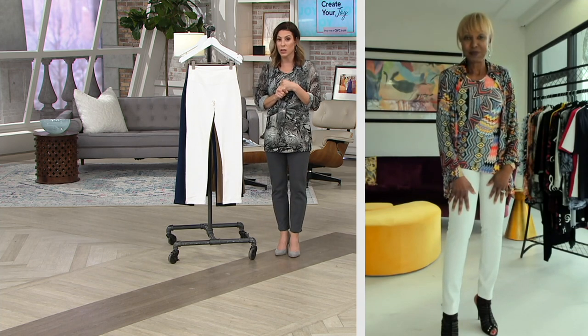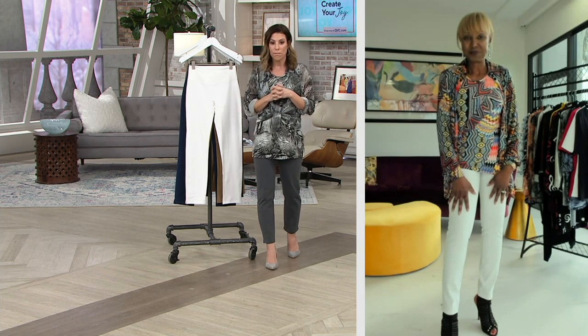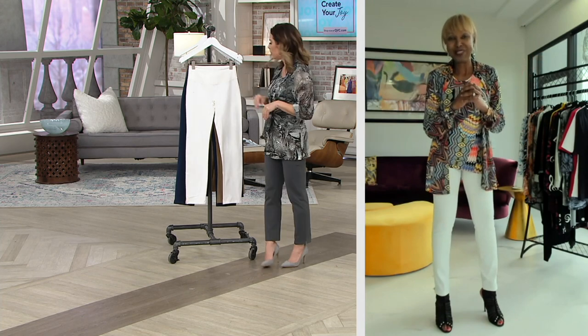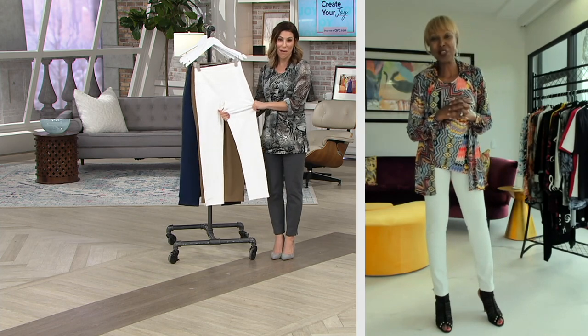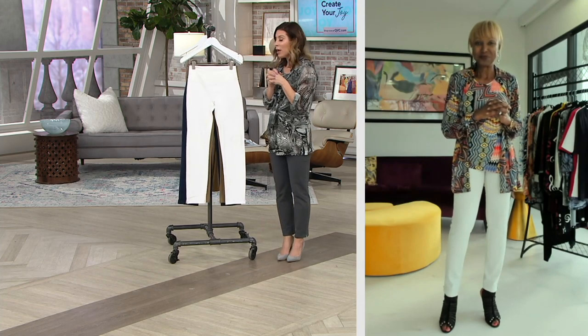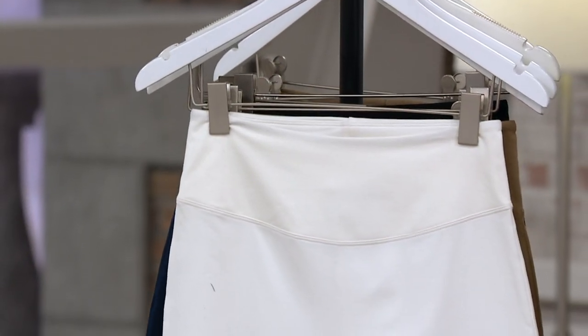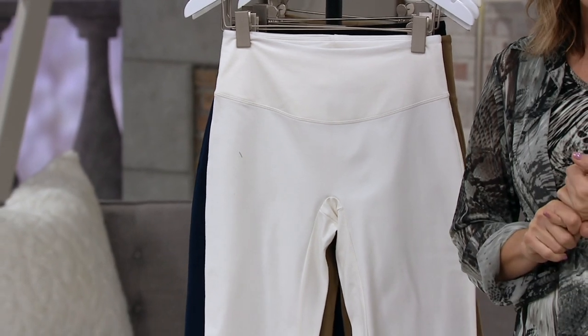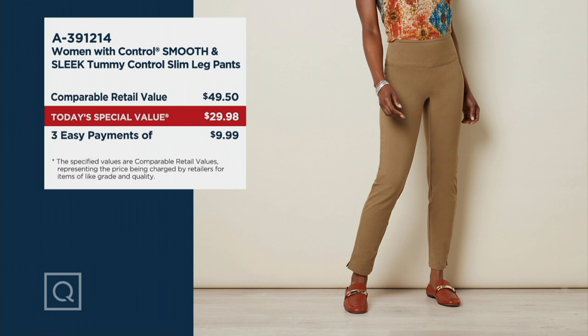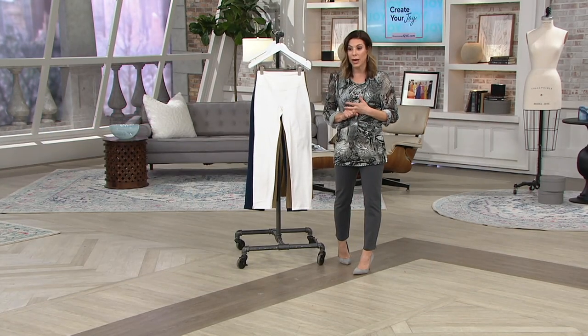Remember you also have the inseam length — petite, regular, and tall. It was a pleasure talking to you, Ruthann. She picked up all five colors — that's a smart shopping decision with this value. We're saving $19.52 on each one, so Ruthann is saving almost $100 today. Normally $49.50, coming home for $29.98, easy pay at $9.99. The ankle pant in this cotton-spandex fabrication is year-round, and all these colors can be worn year-round as well. Item number 391-214.